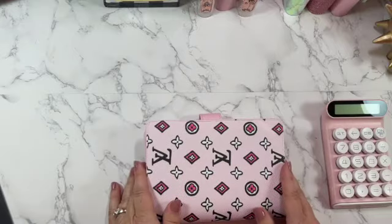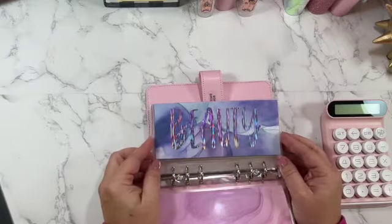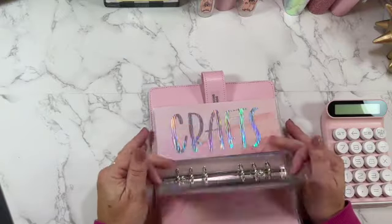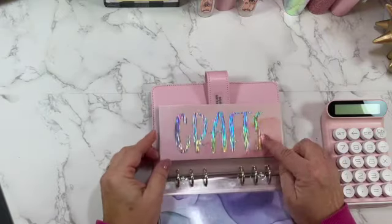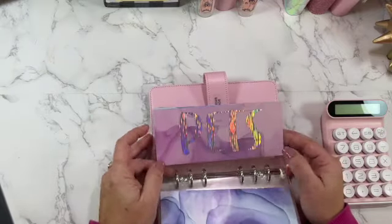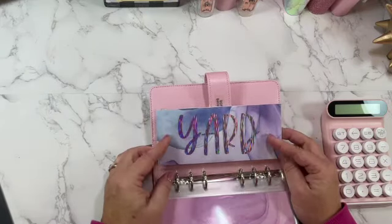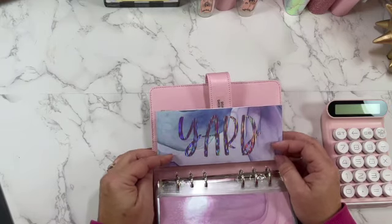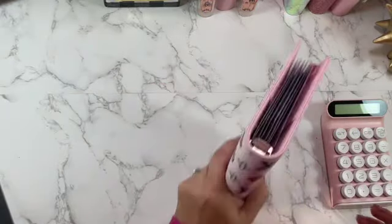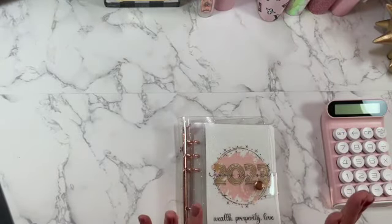My next binder is my sinking funds. Based on our family's budget I do have quite a bit of sinking funds. I have Amazon, beauty, clothing, Costco, crafts — I am a huge crafter so I do budget for that — household, pets, we have four fur babies, and yard. We have expenses for our yard that are yearly to help maintain it. We have a pretty big yard so I do have to budget for that.